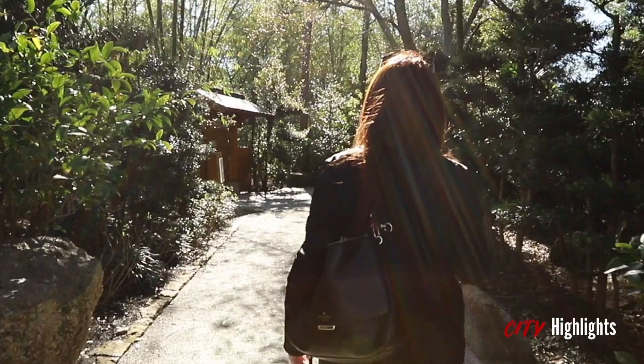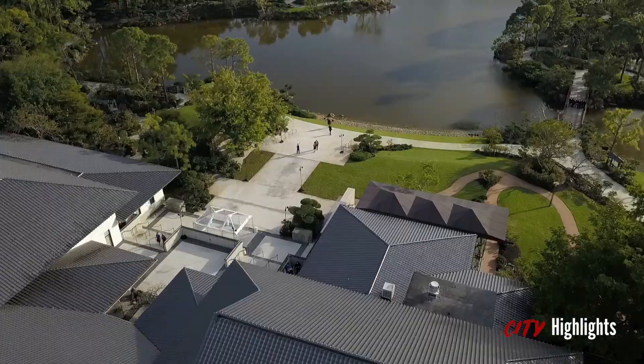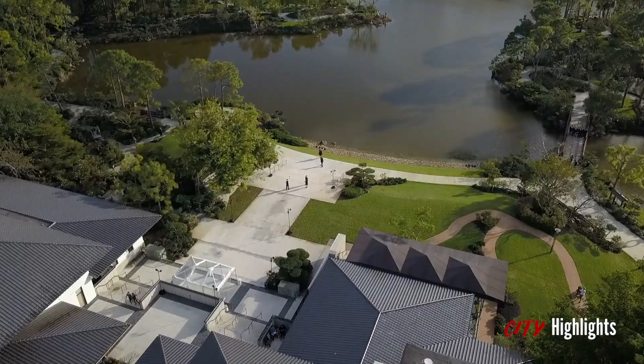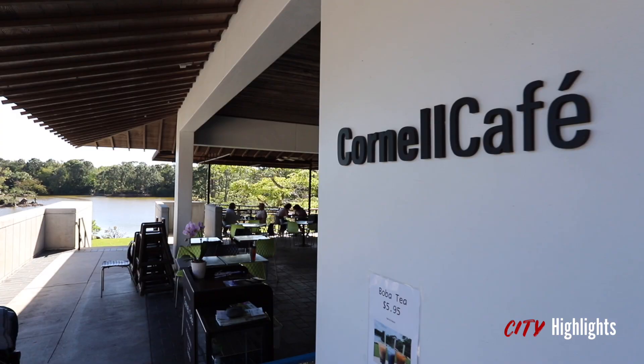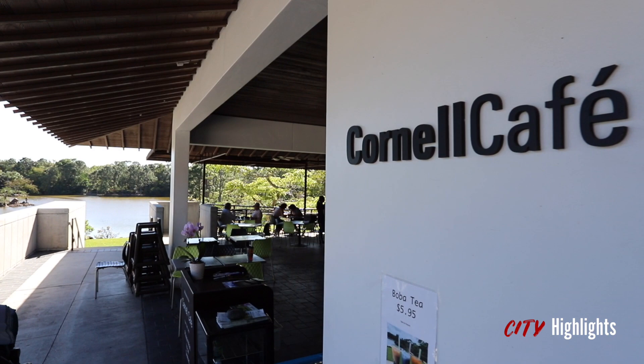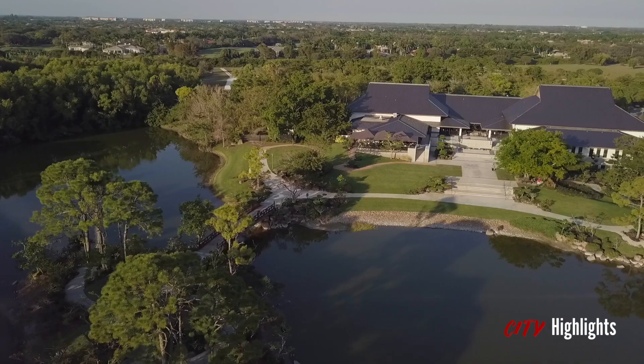Upon entering the Morikami Museum and Gardens, one is immediately taken away from the hustle and bustle of the regular energy of South Florida cities and neighborhoods. From the ancient Japanese architecture of the Welcome Center, the peaceful lake surrounded by foreign bamboo trees and flowers, to the sushi and other traditional food at the Cornell Cafe — everywhere you look in the Morikami Museum and Gardens is authentically native to Japan.